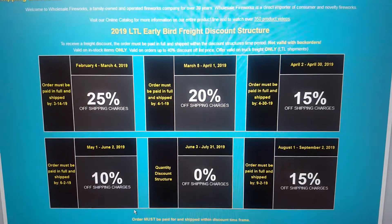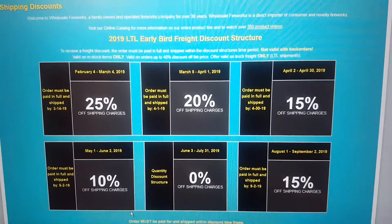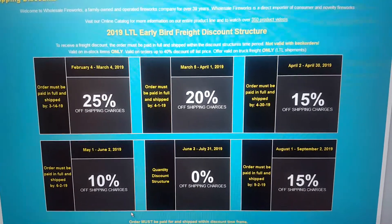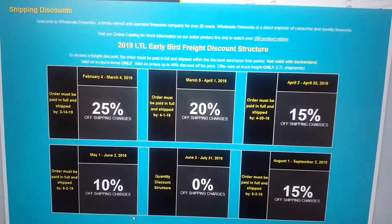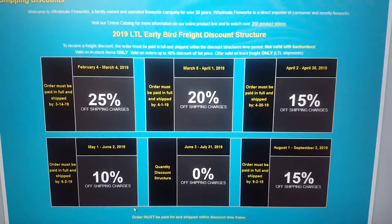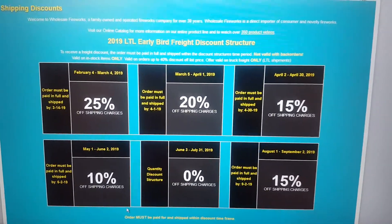Hey guys, it's PimTaddy28 here. Before I get started, I just wanted to give a huge shout out to the Dark Emissary. He brought this little bit of information up to me on the last video I just posted, which was explaining the WFBoom case discount structure.